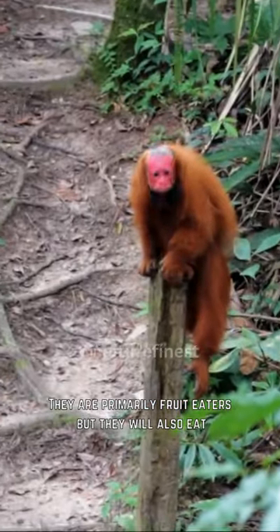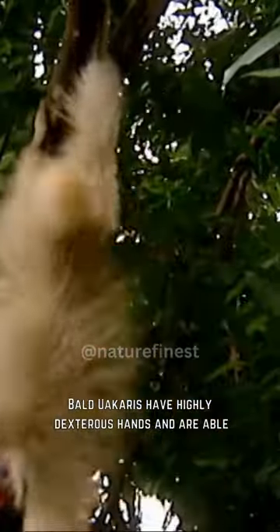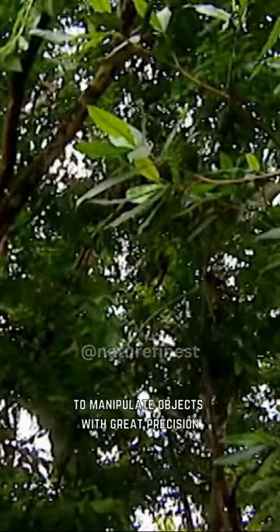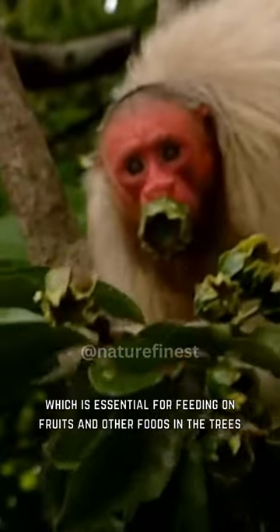They are primarily fruit-eaters, but they will also eat insects, small animals, and tree bark if necessary. Bald uakaris have highly dexterous hands and are able to manipulate objects with great precision, which is essential for feeding on fruits and other foods in the trees.